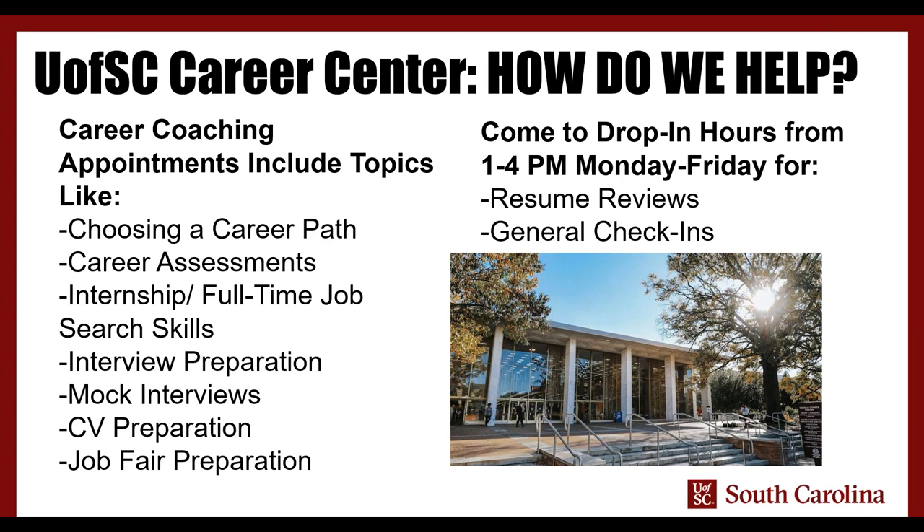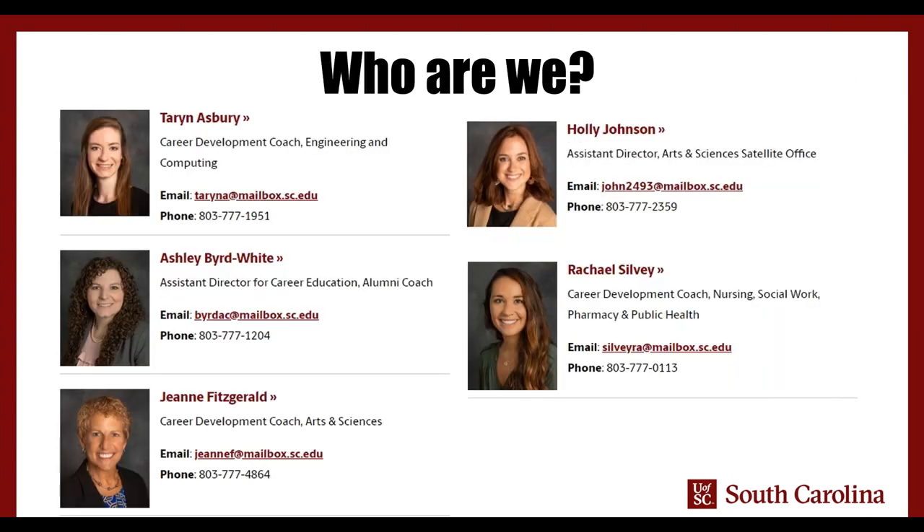We also have drop-in hours — open office hours in our Thomas Cooper Library office every afternoon from 1 to 4 p.m. — if you just want a really quick pep talk, a check-in, or a resume review. I want to introduce you to all our career counselors; we're divided into different academic colleges. There is a professional staff member who's going to be your point of contact. You can book appointments with any of these people online through our Handshake system, which can help expedite getting you on our calendars and closer to the help you need.